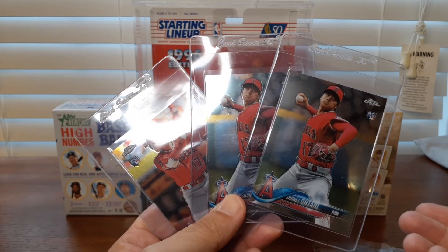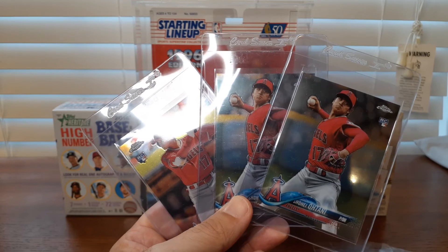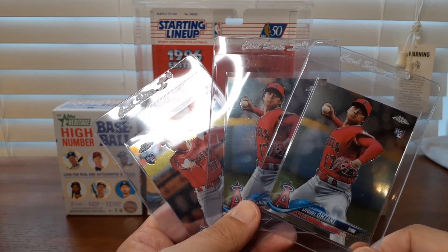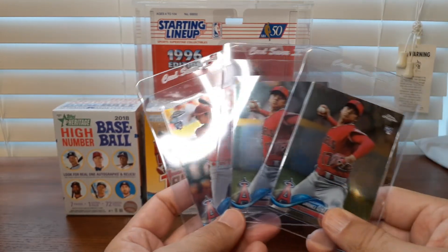I knew I was getting them for a good price and that I would only get base essentially. But there's a lot of good base stars in that set — got a couple Sotos, one Acuna, and these three Shohei Otanis.